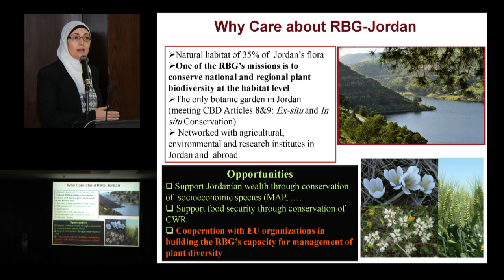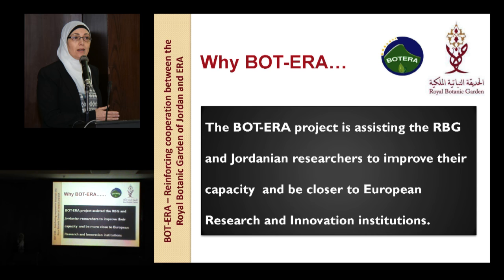That's why the collaboration with EU institutes in building the capacity of this new important national institute is an opportunity. From this came the BOTERA project — BOT means botany and European Research Area. This project is trying to assist the Royal Botanic Garden and Jordanian researchers and institutes to improve their capacity and to become more closely integrated into European research and innovation institutes.